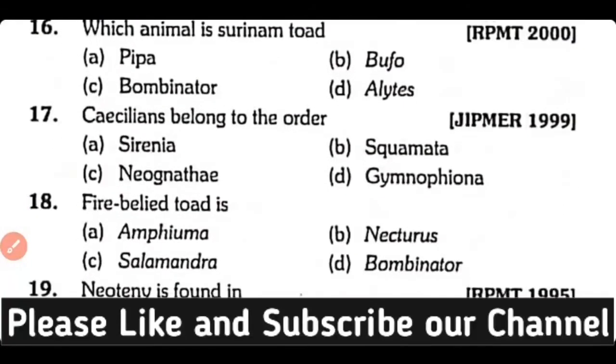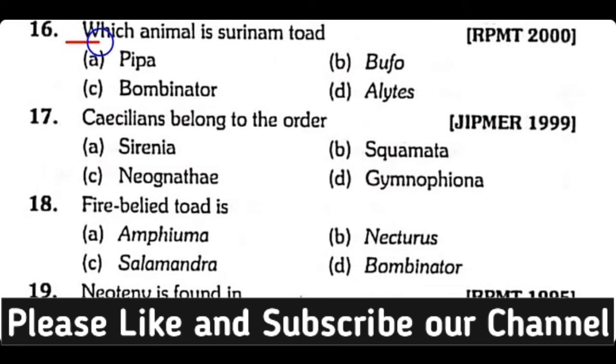Question number 16. Which animal is known as Surinam toad: Pipa, Bufo, Bombinator, or Alytes? Correct answer is Option A. Pipa is known as Surinam Toad.